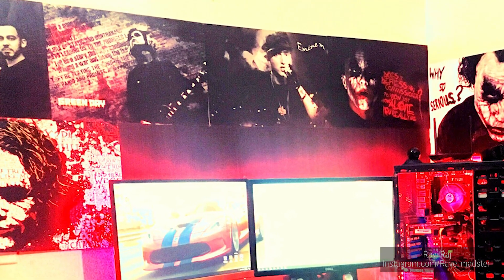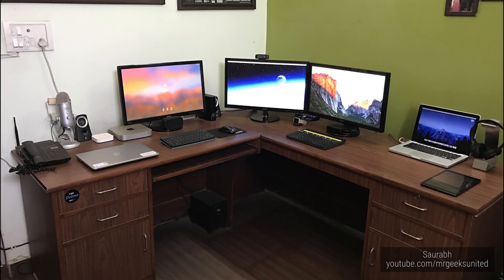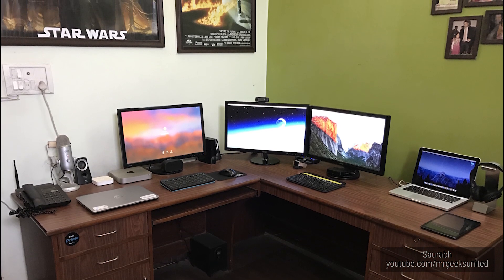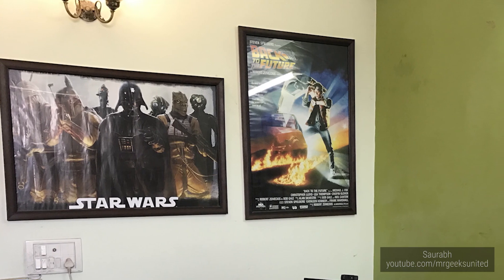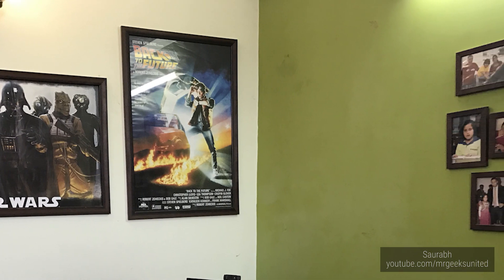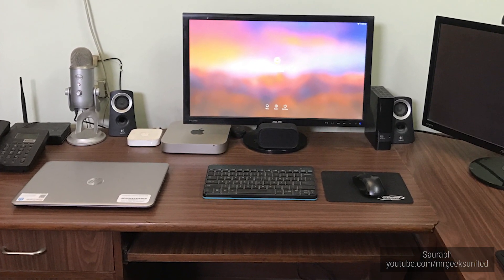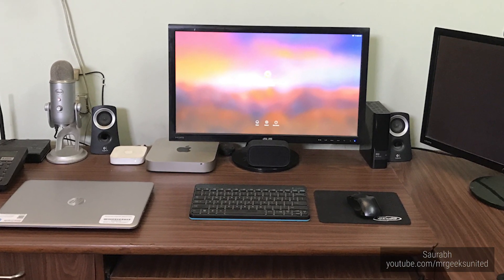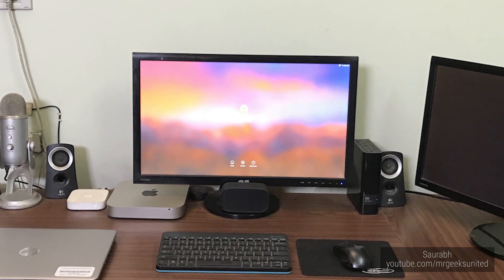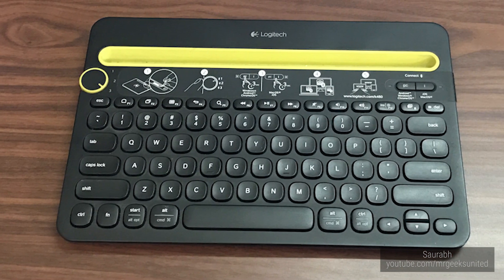For the final setup, we've got Saurabh with a clean corner desk setup. He's got dual 24-inch chassis monitors running off a late 2012 MacBook Pro. All those portraits — Back to the Future and Star Wars on one side, family pictures on the other — nice touches. He's using Logitech Z313 speakers, an M510 mouse, a Blue Yeti microphone. The other monitor is powered by a late 2014 Mac mini. He's using the K480 keyboard for one of these and another Logitech keyboard for the Mac mini.